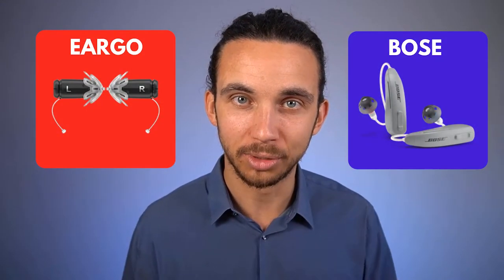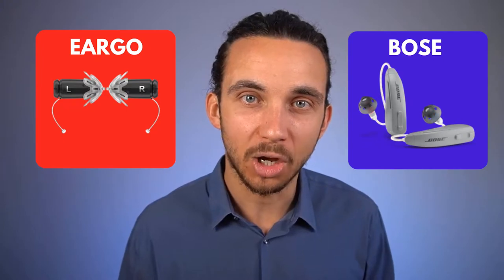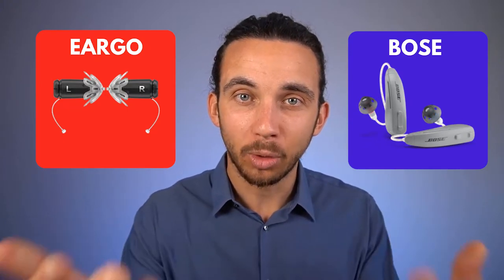My name is Dr. Ben Thompson. In this video, I will cover the details of the pros and cons and comparing Eargo versus Bose to understand what are some of the best online hearing aids available and what are the benefits that you can expect if you were to spend your money on either of them. Thank you for being here on my YouTube channel where I specialize in hearing aids, hearing loss, and tinnitus.